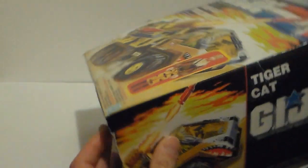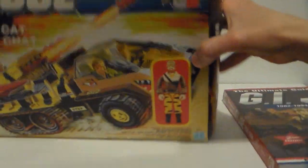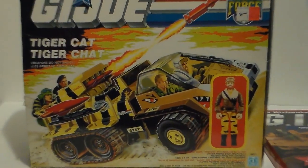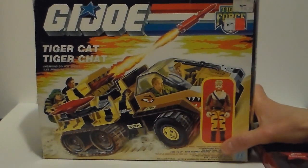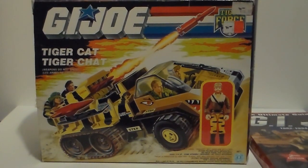Then you see the other sides — same thing on both sides pretty much — and then the front: all around beautiful. The only thing I don't really like is that it shows a picture instead of showing the bubble packaging with the figure inside. I love the Tiger Force.